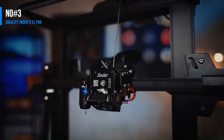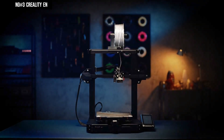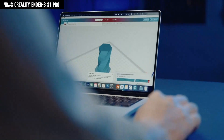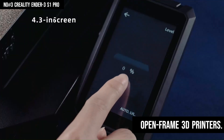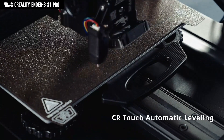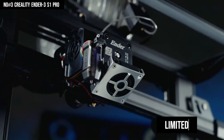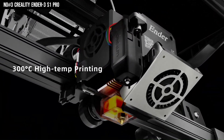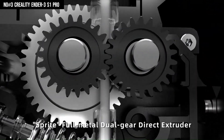Number 3: Creality Ender 3 S1 Pro. The Creality Ender 3 S1 Pro offers a commendable balance of affordability and functionality in the realm of open-frame 3D printers. Despite arriving in kit form, the S1 Pro is predominantly pre-assembled, simplifying the setup process even for those with limited technical expertise. During our evaluation, it consistently delivered high-quality prints, leveraging its spacious print area effectively.